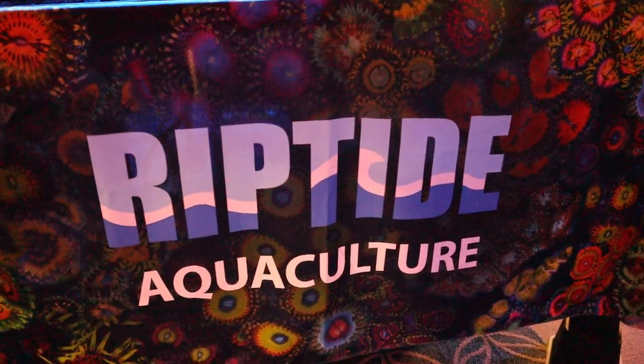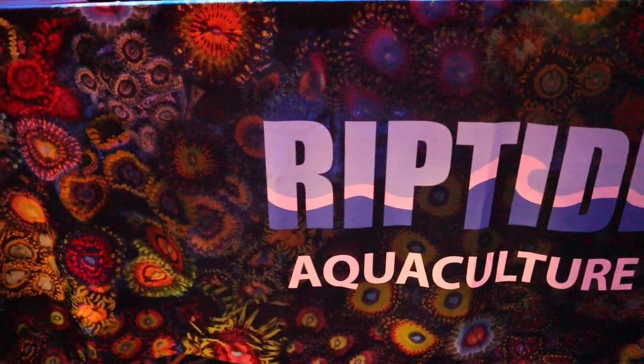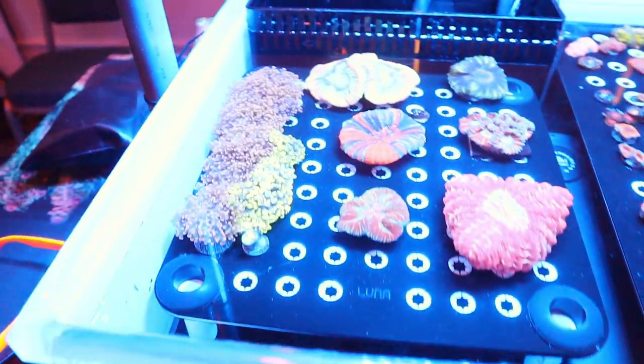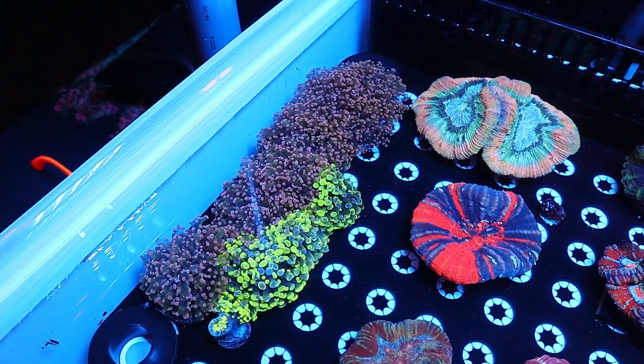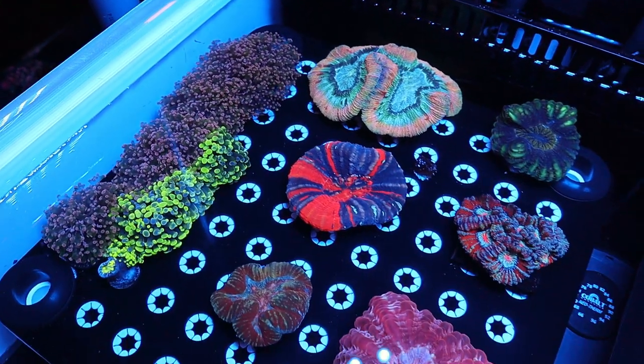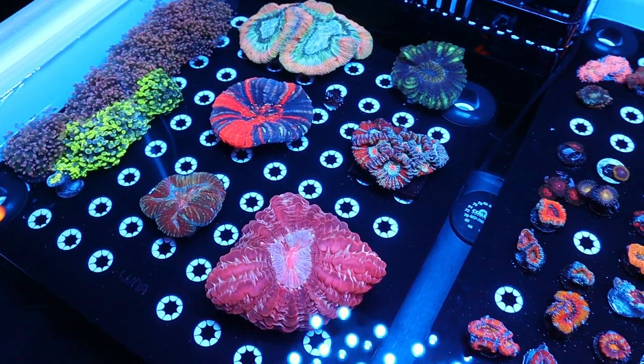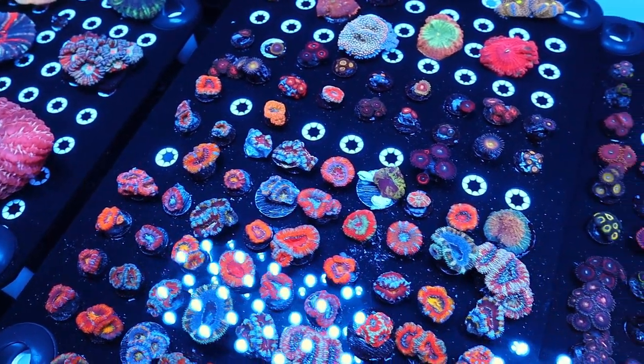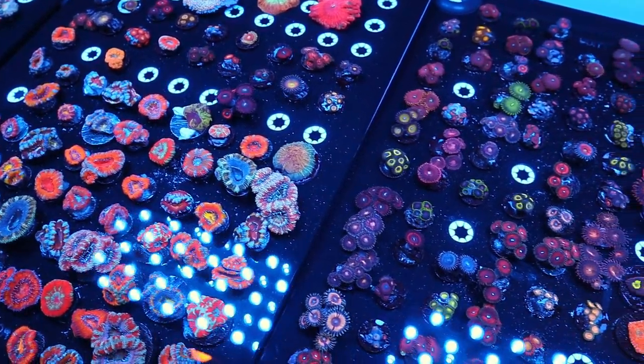Now we're at Riptide Aquaculture, checking out what they have. Again, everybody brought very good-looking pieces — a lot of different varieties: LPS, SPS, mushrooms, zoas. Everybody brought a nice variety of corals to this frag swap.